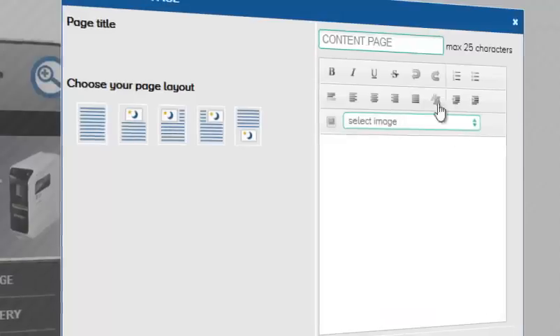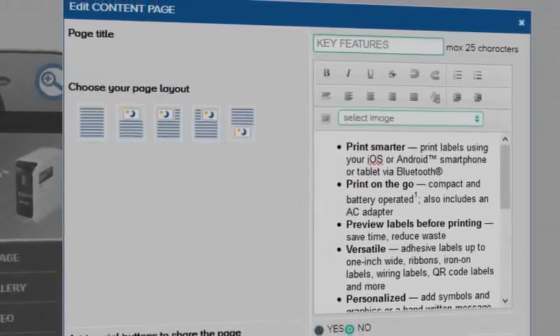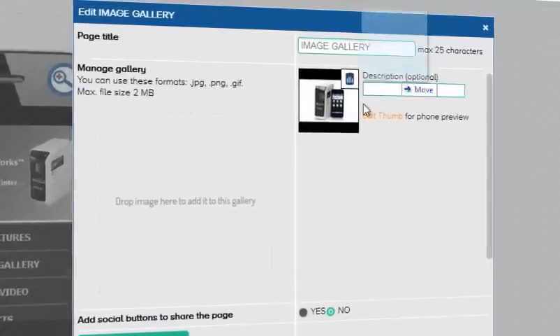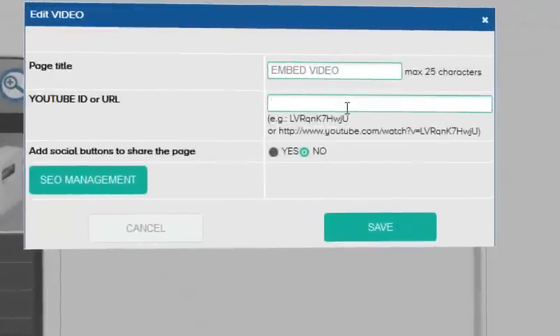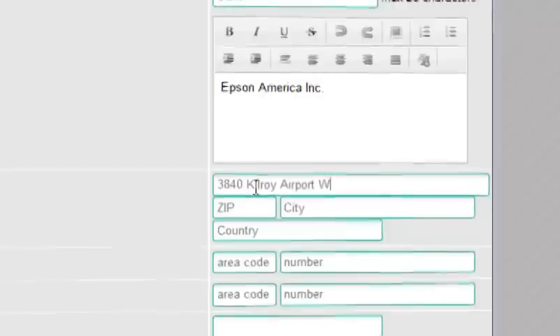Once you are happy with your site actions, you can add content like text. Drag and drop images to show off your product or business. You can even add your YouTube video links, and finish up with your company info and social connections, so your audience can find you.